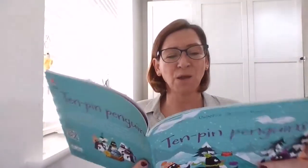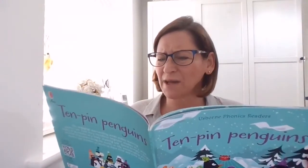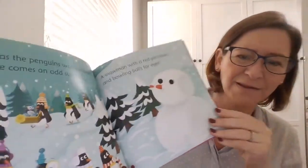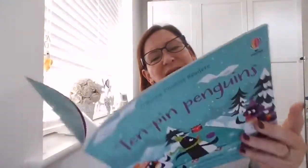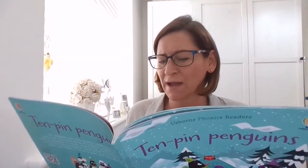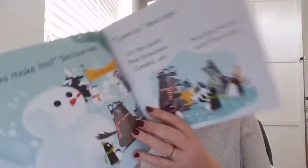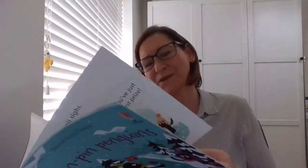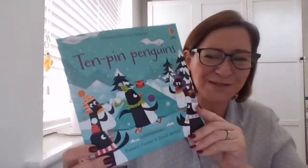But as the penguins waddle home there comes an odd surprise — a snowman with a red pin nose and bowling balls for eyes. Did you make this? the sea lion asks. I guess so, Benji sighs. It's the South Pole snowman contest, son — and you've just won first prize! So he did win after all — he won the snowman competition.